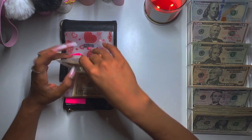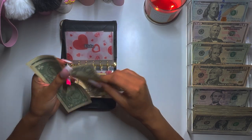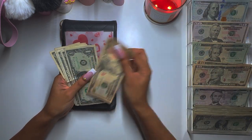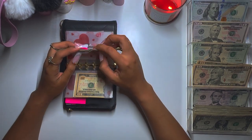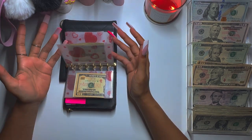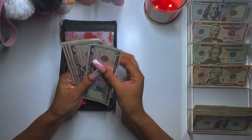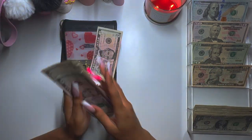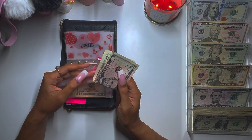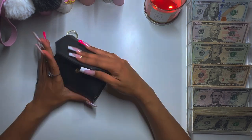Kids is getting $10: 10, 11, 12, 13, 14, 15, 16. This should cover their ice cream, because that's really what I get spent on, or Burger King as per usual. And miscellaneous is getting $5. And that is it for my wallet.